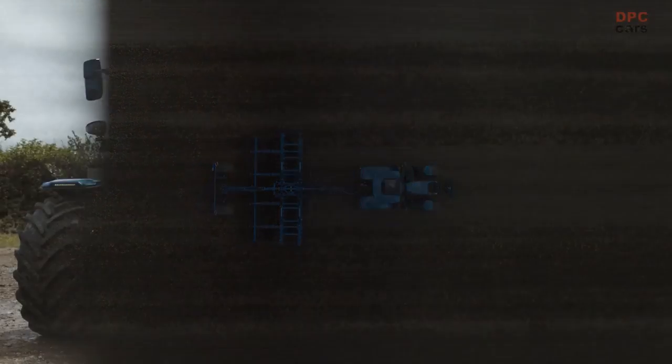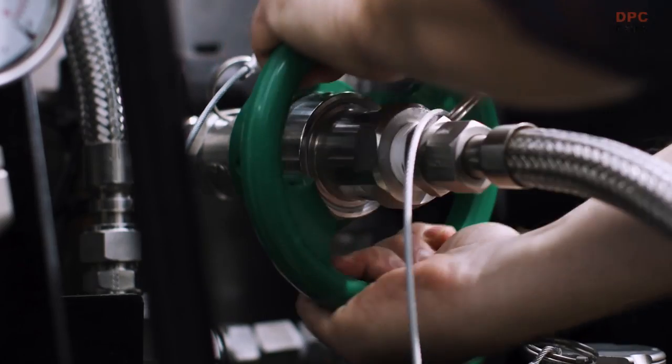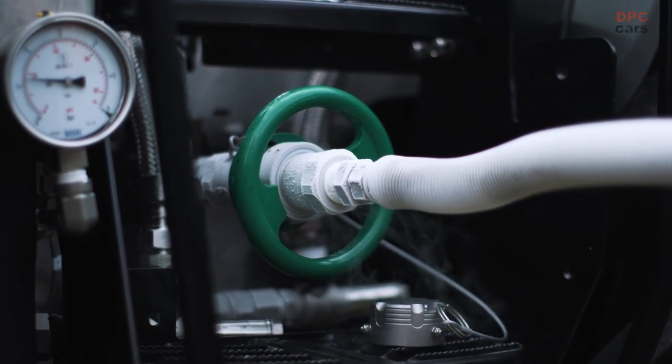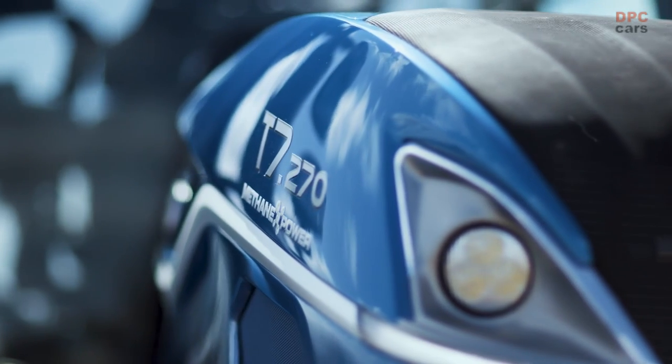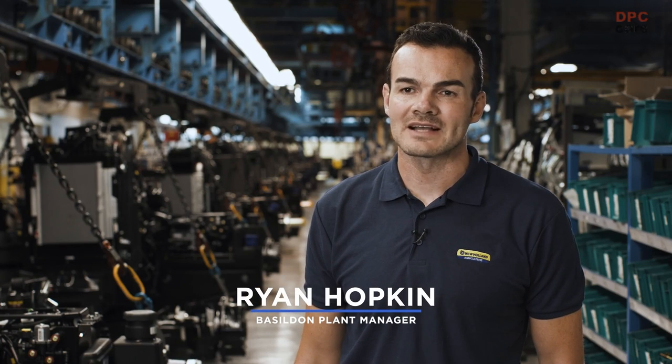Natural gas, and especially biomethane, are the ideal solutions to solve this issue — both in terms of emissions and performance. New Holland has been at the cutting edge of alternative fuels for over a decade. Today, we are manufacturing and exporting methane tractors to countries all over the world, from our Basildon alternative fuels centre of excellence.